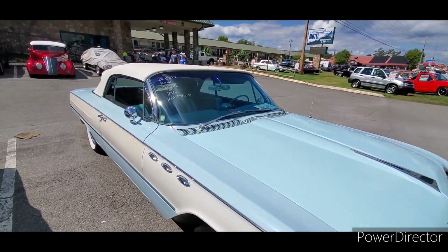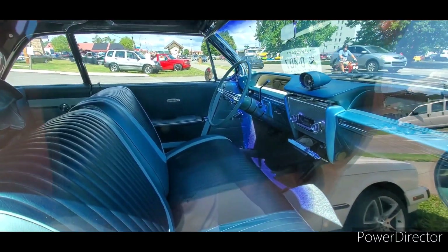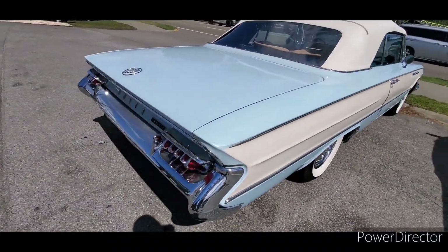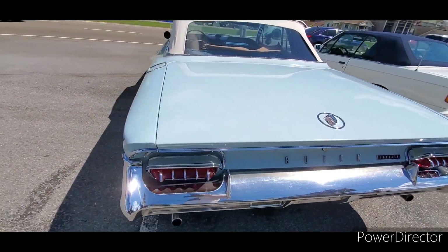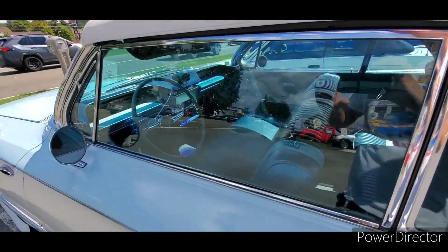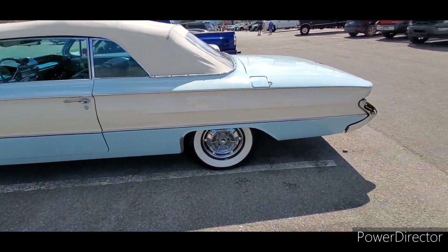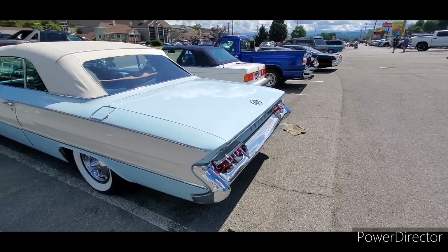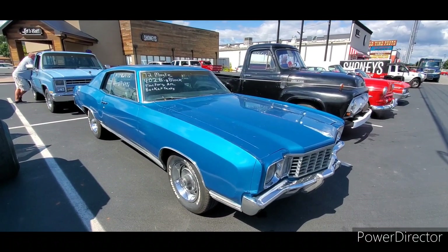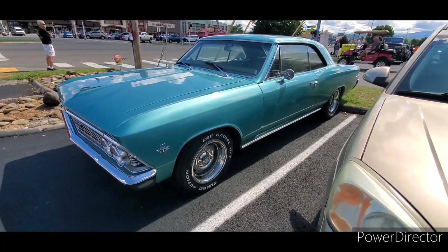A little '61 Buick convertible caught my eye — pretty color combination, three-tone blue interior, kind of like my Safari wagon. Real nice car. I don't see anything that sticks out as trouble. The paint looks pretty original — it's got some chips here and there, but with older paint jobs you kind of know what you're getting. And how old are these tires, everybody? Lee Radial GT.